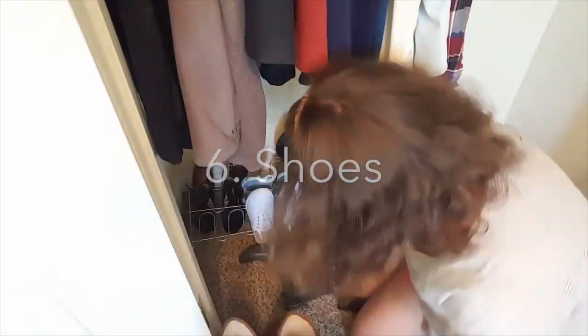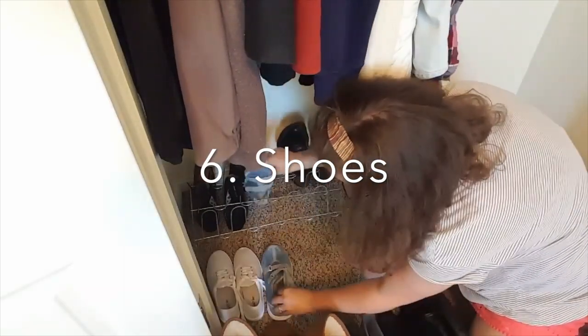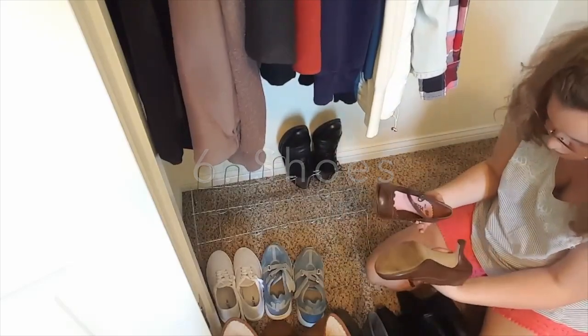With the coats all organized, it's time to move on to the shoes. I'm simply taking them all out, deciding which ones I want to keep in this closet, and then organizing them how I want them.